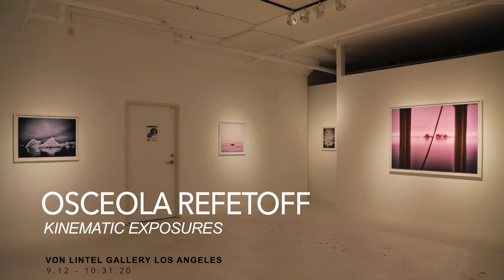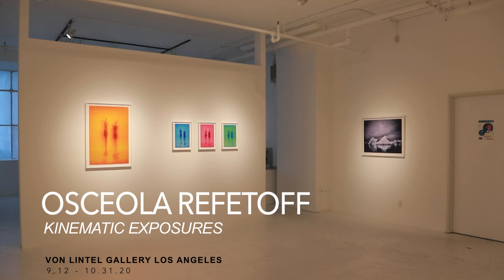Welcome to Von Lentl Gallery. This is my first solo show here, a show called Kinematic Exposures, which might make you ask: what is a kinematic exposure?